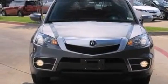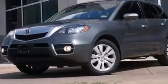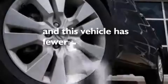An illuminated driver's side vanity mirror, rear curtain airbags, rear seat child-proof door locks, a pass-through rear seat, an auto-dimming rearview mirror. And this vehicle has fewer than 38,000 miles on the odometer.